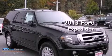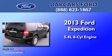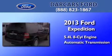This is a brand-new 2013 Ford Expedition. It features a 5.4-liter eight-cylinder engine and an automatic transmission.